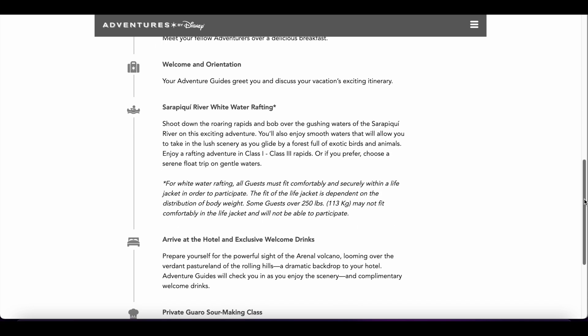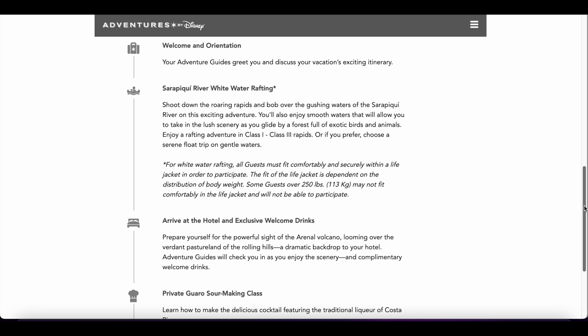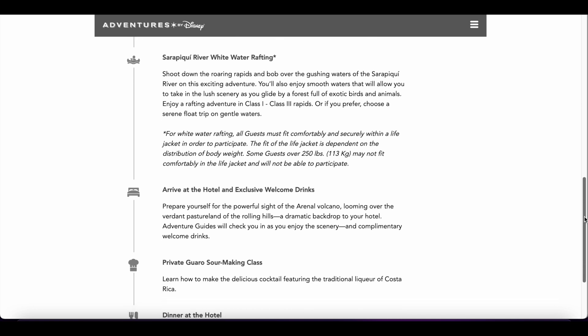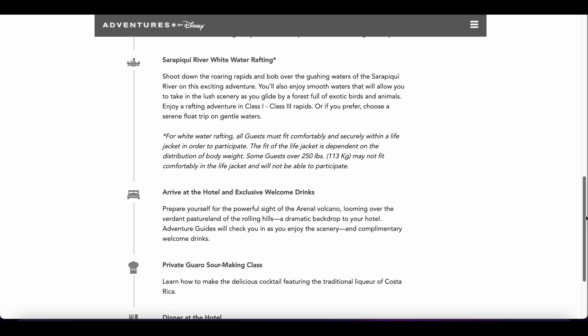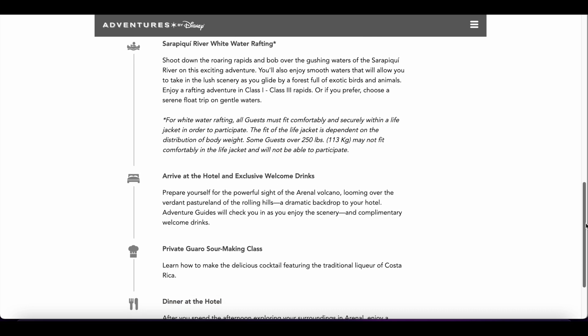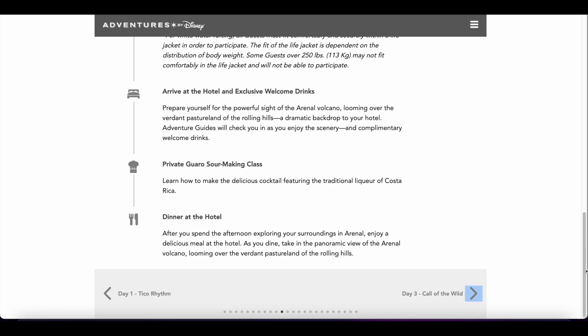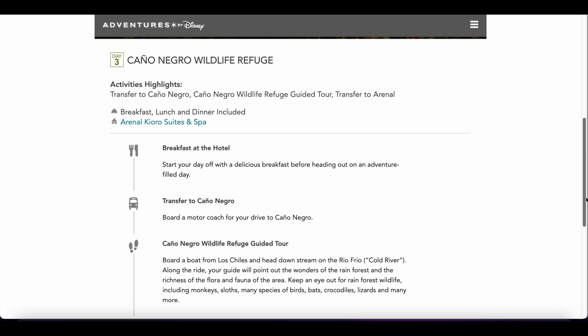There's going to be a bit of an orientation on day two since it's our official first full day, and then we head over to our whitewater rafting adventure. There is also an option if you don't want to go whitewater rafting — you can choose a serene float trip on gentle water, so you definitely don't have to do the whitewater rafting if you don't want to. Then we'll be heading over to our new hotel for welcome drinks and the guaro sour making class.